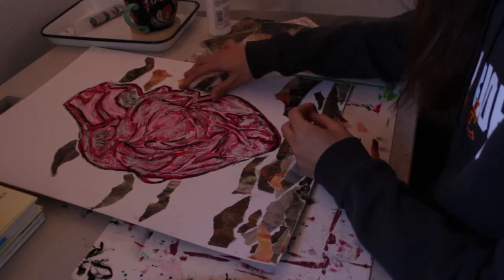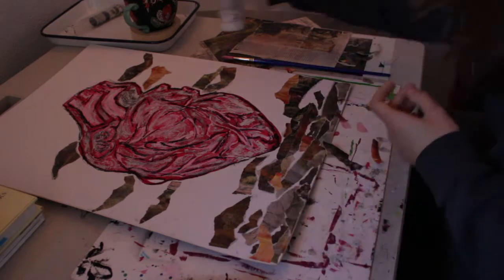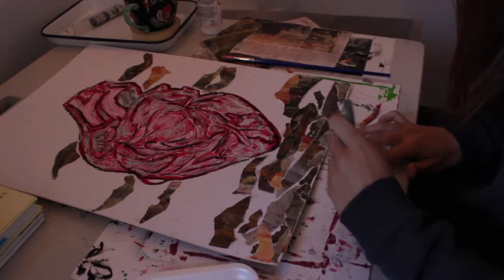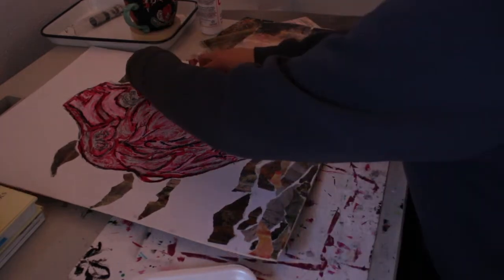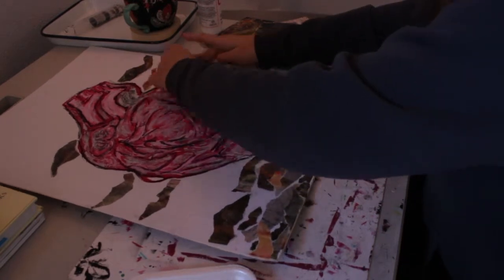Some people just don't understand why someone can be so passionate about it, but I just wanted to blend anatomy and art and show the beauty of both and how both can be integrated and work together. Art is just kind of an escape for someone who's especially science and math-minded like me.